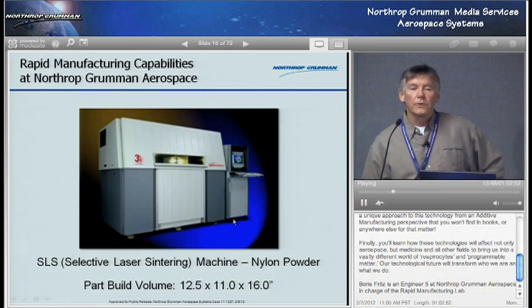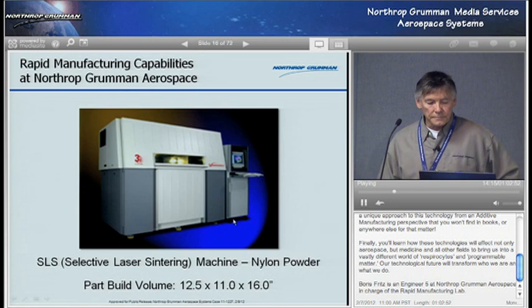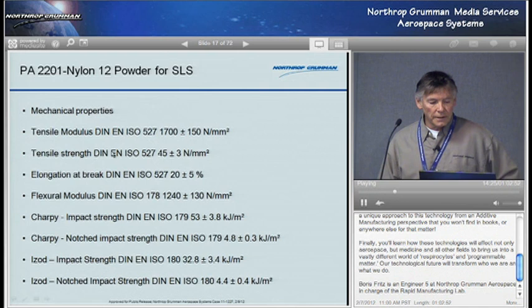Here at Northrop in El Segundo, we have a couple of machines. The one in the 902 building, which I work on primarily, is the selective laser sintering machine making parts using a nylon 12 powder. The part build volume is 12.5 by 11 by about 16 inches. Here are some of the material properties — the material data sheet — which is online. This presentation will be available later so you can look at these.